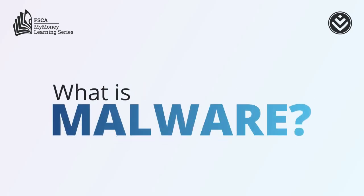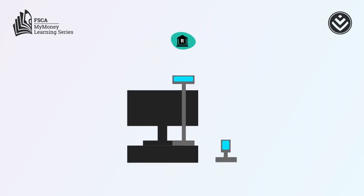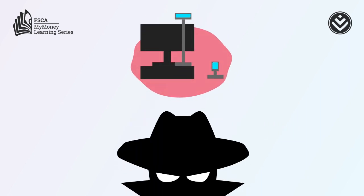What is malware? Most stores have point-of-sale software systems to accept payments and connect to banks. Hackers are always looking for ways to access these systems.